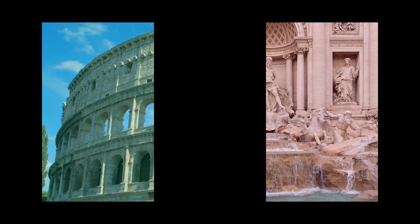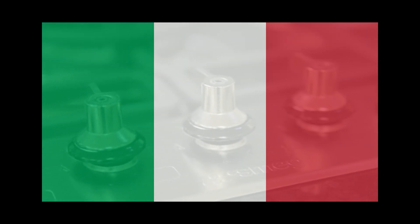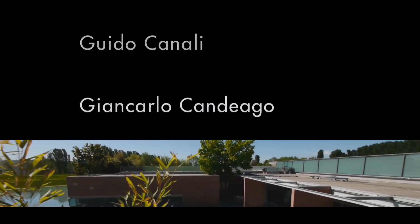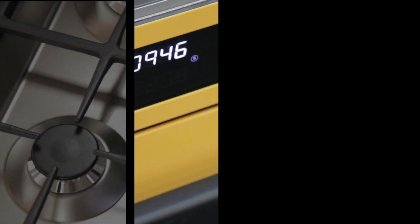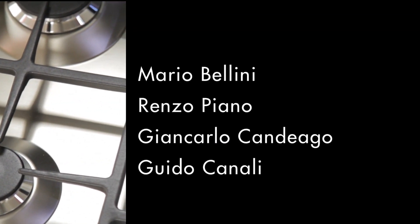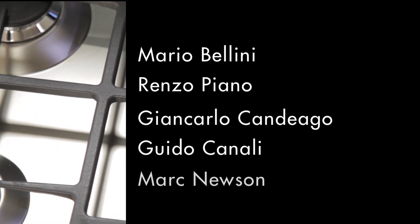In art, architecture and product design, Italy leads the way. Architects and designers such as Renzo Piano, Mario Bellini, Guido Canale and Giancarlo Candiago are renowned around the world for their sensitive and beautiful designs. Perhaps less well known is that Smeg has forged strong bonds with all of these Italian architects, and with other international designers such as Australian Mark Newson.